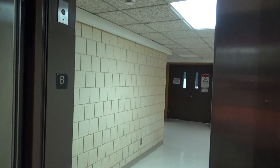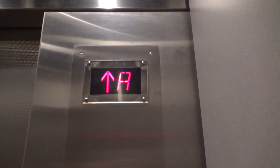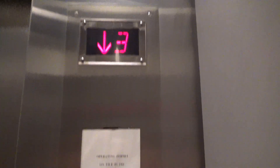Here we are in the basement. Now let's go to three. Whoa, whoa! This thing is so fast! Here we are — three.